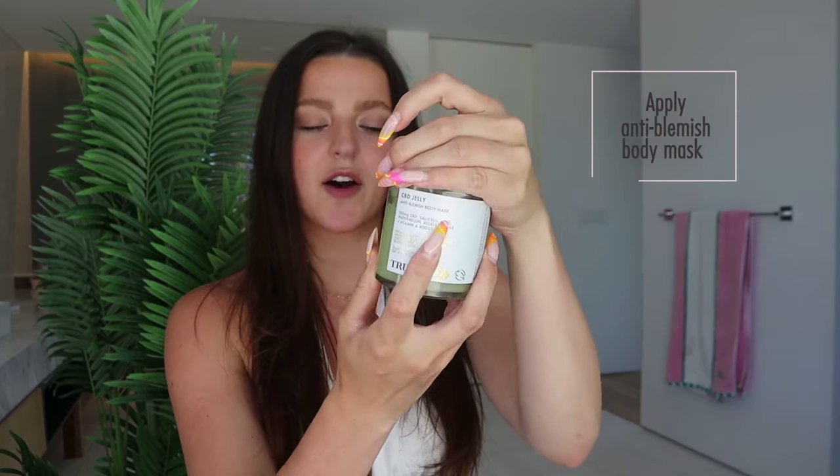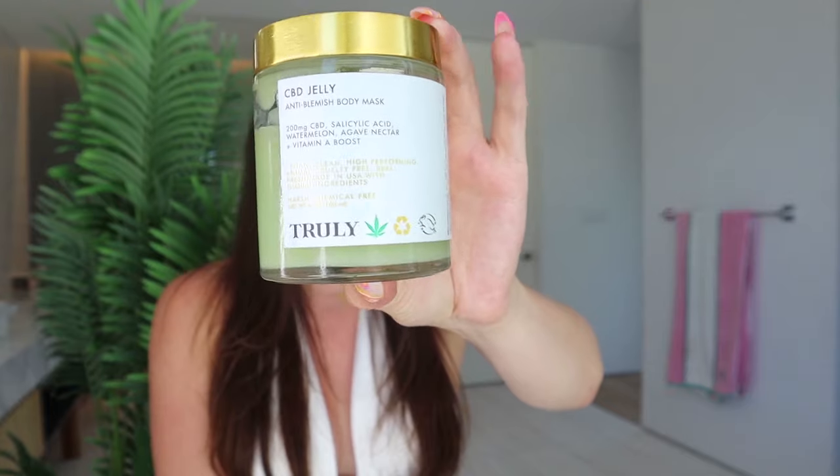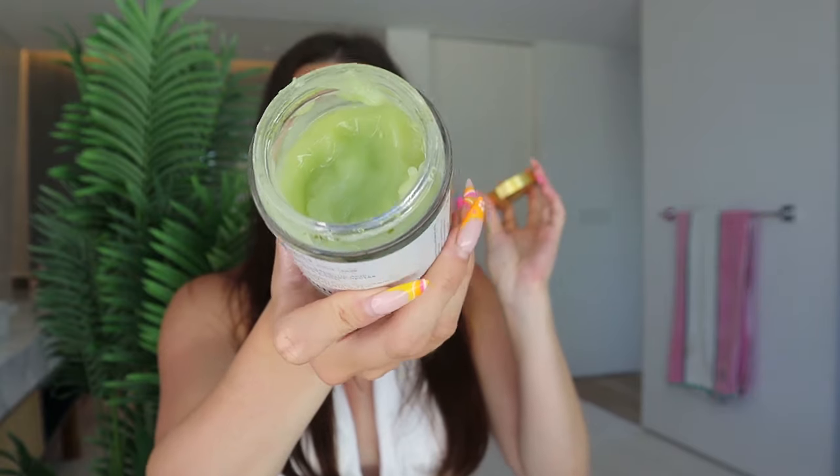The last product in my routine for ingrowns and anywhere I'm experiencing razor burn or redness is our CBD Jelly anti-blemish body mask. It smells like watermelon, which is one of the best scents ever. I love this body mask because it has CBD, salicylic acid, and a vitamin A boost. The CBD is going to be so hydrating on your skin, and the salicylic acid helps prevent redness and body acne. Since this mask is so soothing, it really helps to brighten and reduce any hyperpigmentation or darkness. You apply a light layer and you can feel all the ingredients soaking into your skin — it has a jelly consistency. That is my entire bikini line routine.